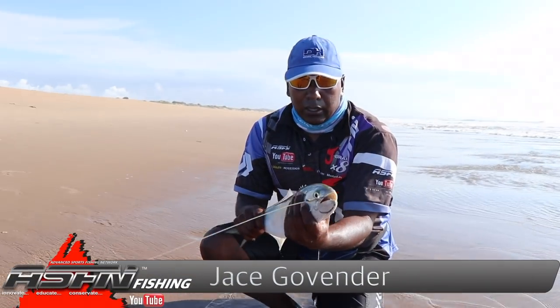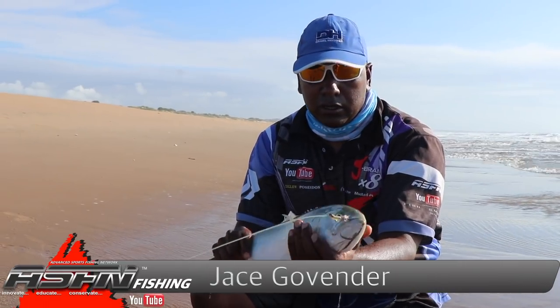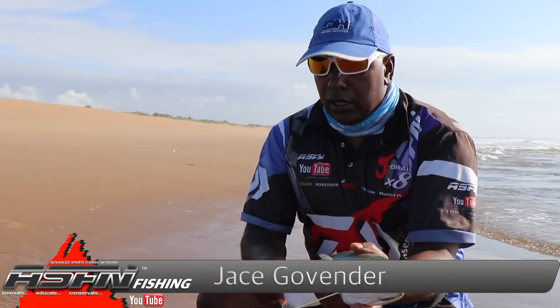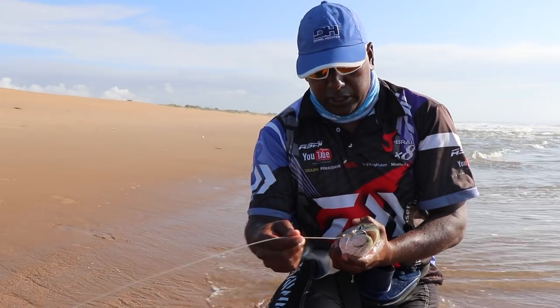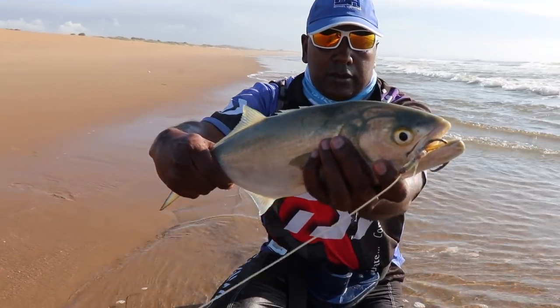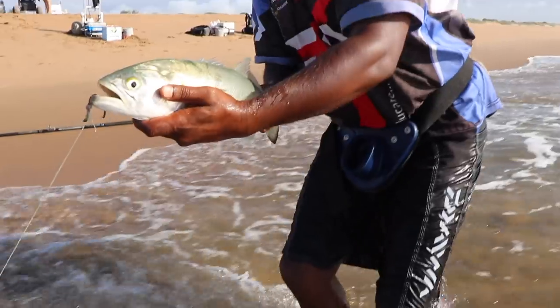Good morning guys. Nice little shad down here in Tunzini, about 40cm. I got it on the tennis racket string and you can see it hasn't bitten me off — it held out. Beautiful fish.